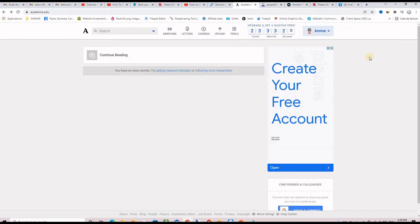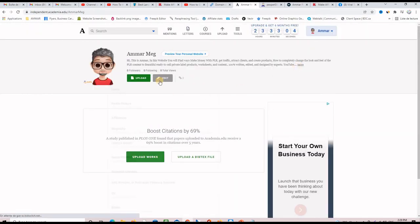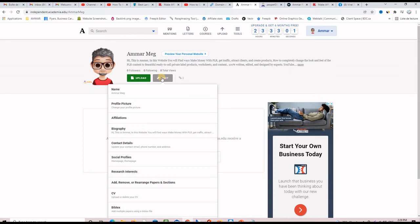Once you register and log in, you click on your name and there are lots of things to set up. What we want to do first is have a dofollow backlink from our profile to our website. Go ahead and click on 'my profile,' then you will see an edit button. When you hover over it, you have lots of things to edit: name, profile picture, affiliation, biography.